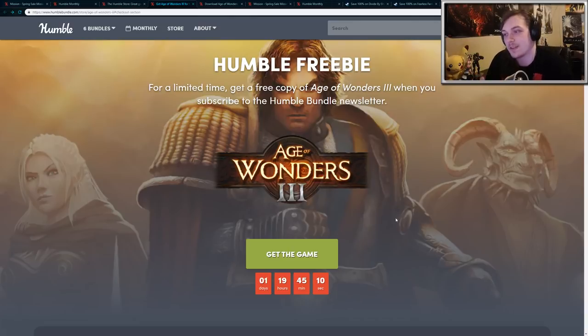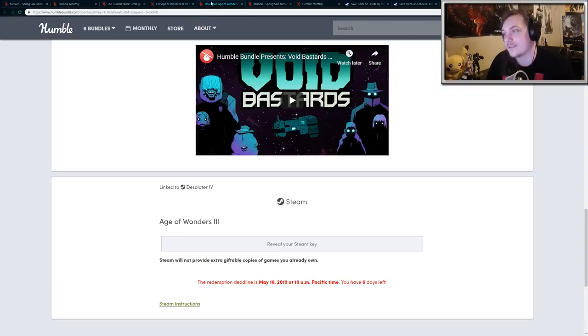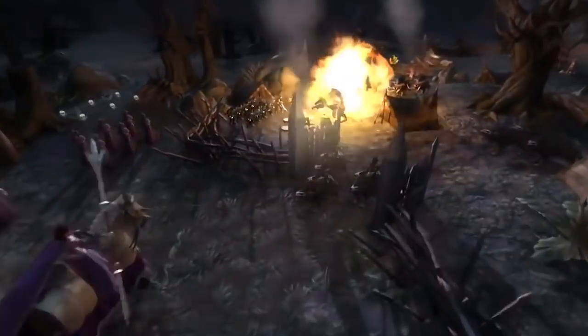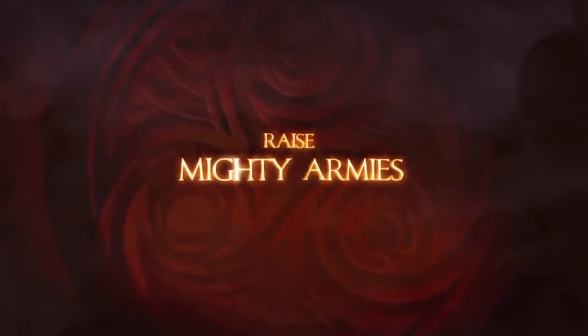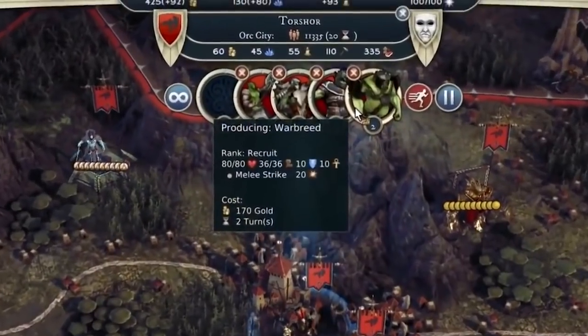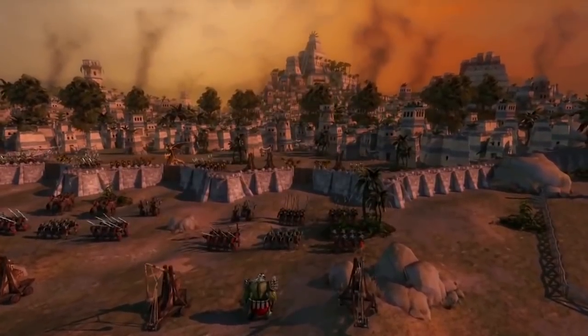There'll be a link in the description below. You just click 'Get the Game' and they'll send you a Steam key, which you can activate on your account and then you'll own it forever. This is normally a $30 game and I think it does include Steam trading cards. It's a single player fantasy turn-based strategy game that looks pretty interesting.